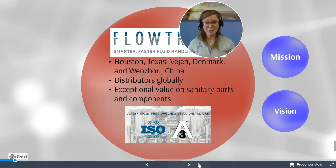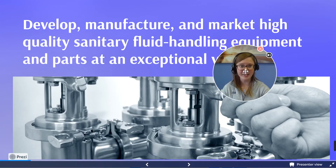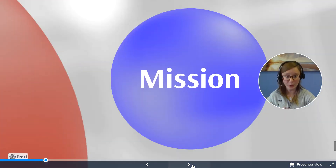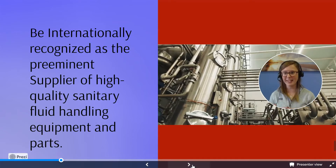Flowtrend offers an exceptional value on all of their sanitary parts and components. They are ISO certified along with 3A certified. They offer quality, speed, price, availability, and customer service. Flowtrend's mission is to develop, manufacture, and market high-quality sanitary fluid handling equipment and parts at an exceptional value. Flowtrend's vision is to be recognized as the preeminent international supplier of high-quality sanitary fluid handling equipment and parts.